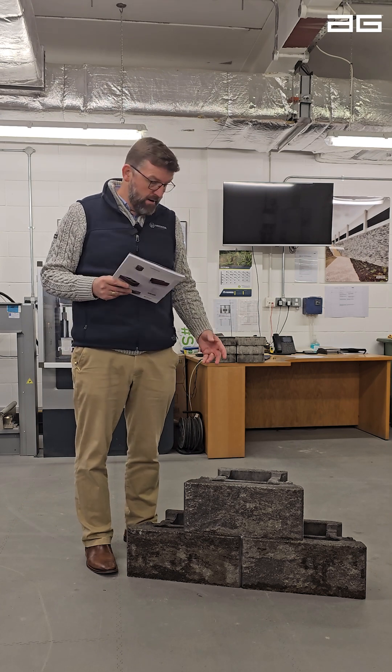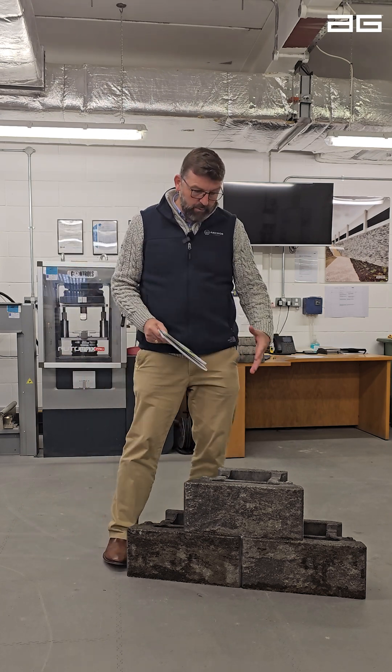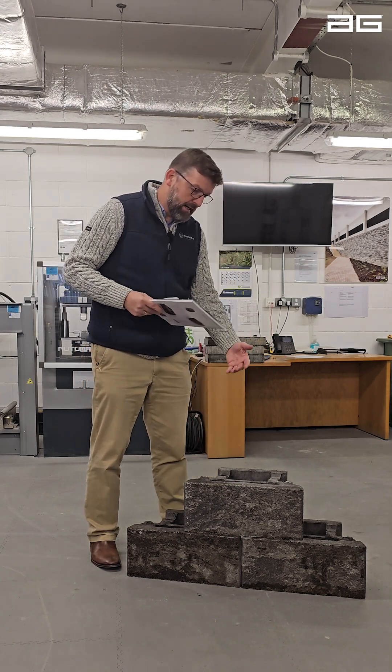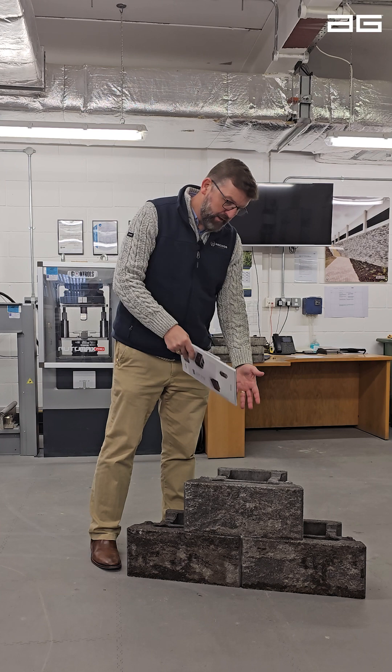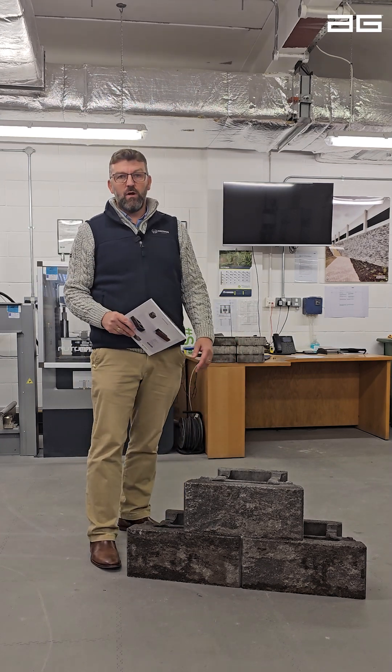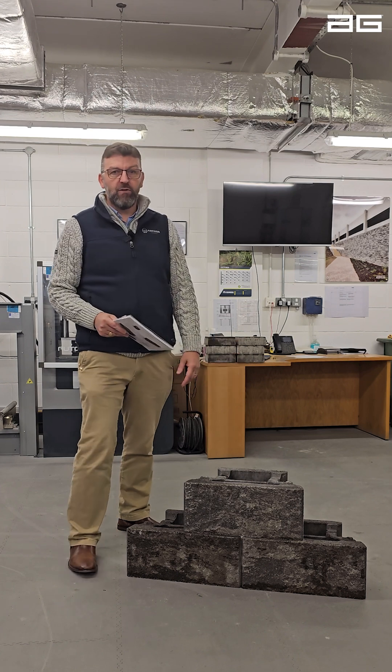As mentioned earlier, the cores line up when you build in stretcher bond, making it much faster and requiring less effort to fill the drainage stone into the block, adding mass to the wall and improving drainage. You also have your drainage behind the wall, of course.